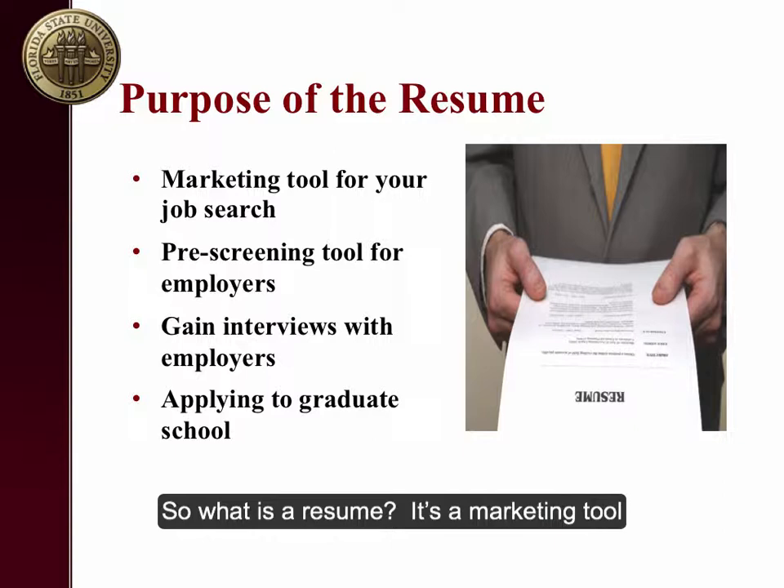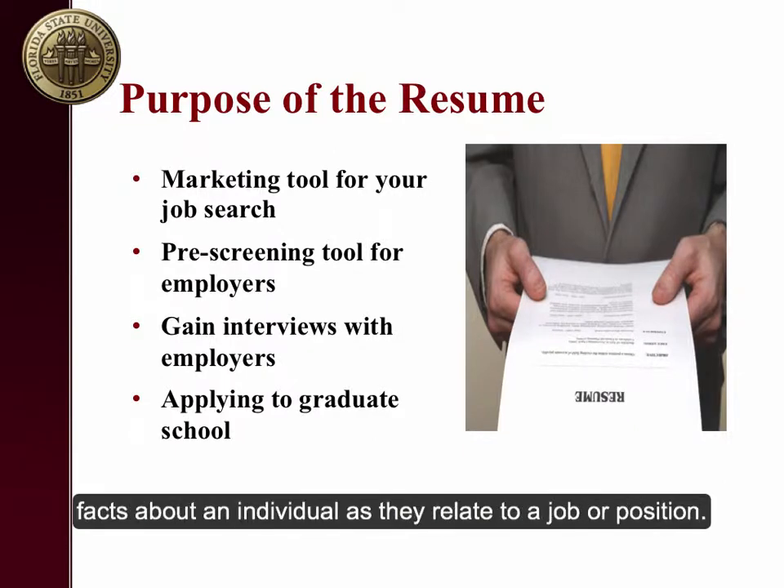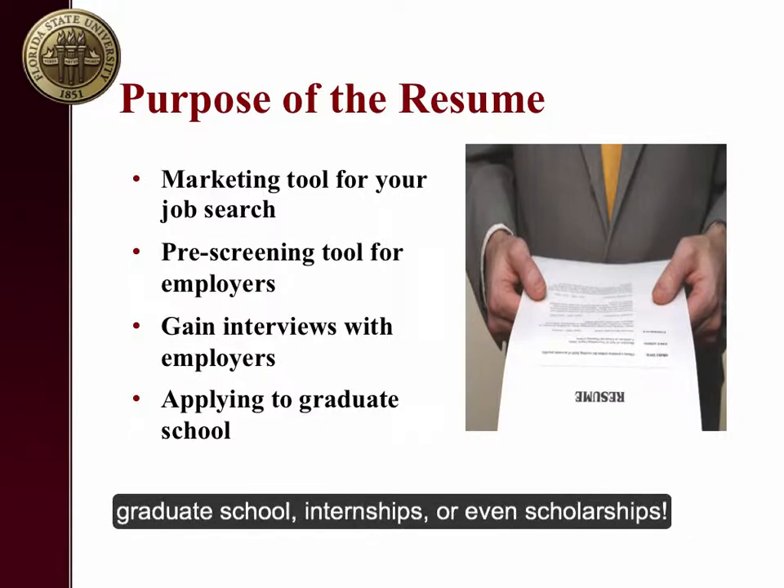What is a resume? It's a marketing tool and should be unique in both content and format to highlight facts about an individual as they relate to a job or position. Resumes can be used by candidates applying for work, graduate school, internships, or even scholarships.